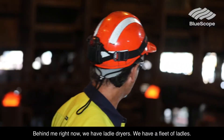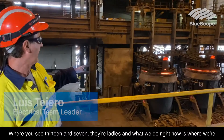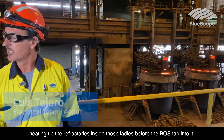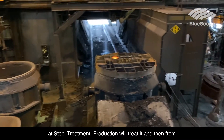Behind me right now we have ladle dryers. We have a fleet of ladles — we see 13 and 7, they're ladles. What we do right now is we're heating up the refractories inside those ladles before the BOS taps into it. Once they tap into it, then we treat it over here at steel treatment.